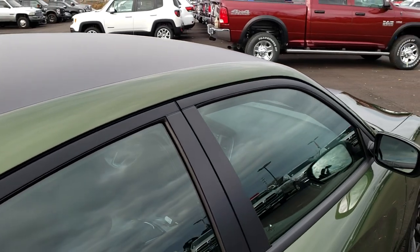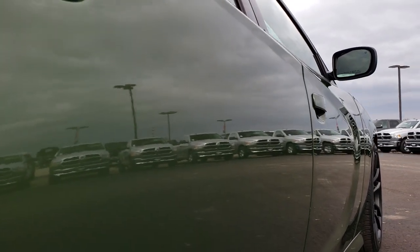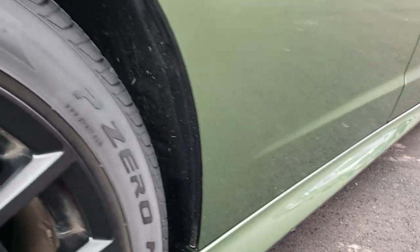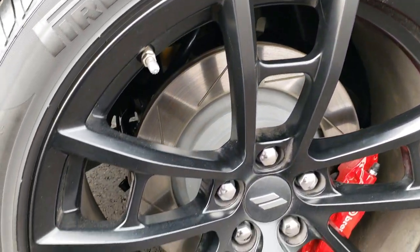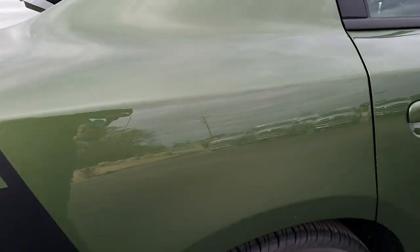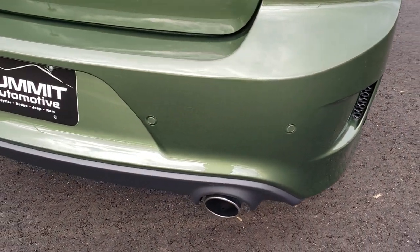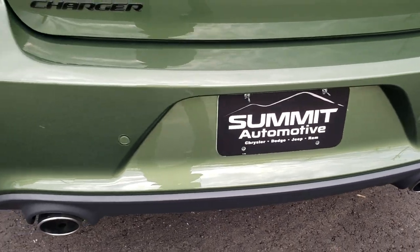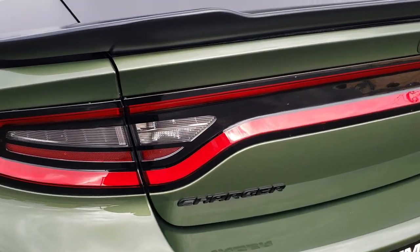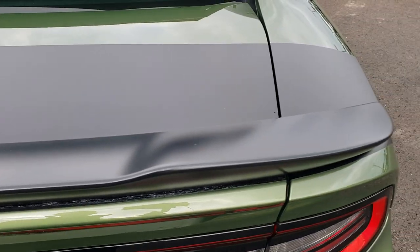I didn't see any major imperfections in that decal on the roof. Down this side is very, very clean — I didn't see any dents or dings. We want to make sure you get the most accurate representation, so when you get here there's no surprises. We sell a lot of these cars out of state and want to make sure our out-of-state customers are getting the most accurate representation possible. You'll get the racetrack tail lamps, decklid spoiler. The decklid also has a partial wrap on it as well.